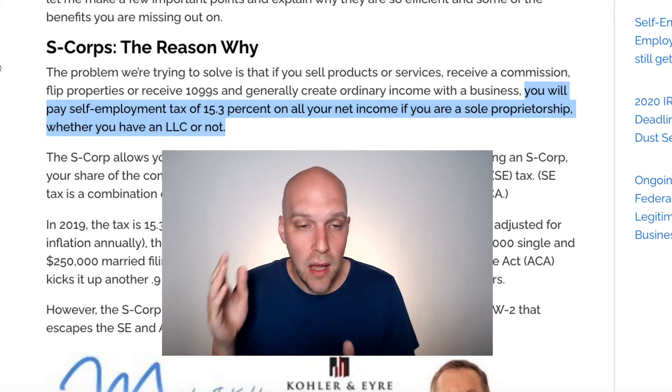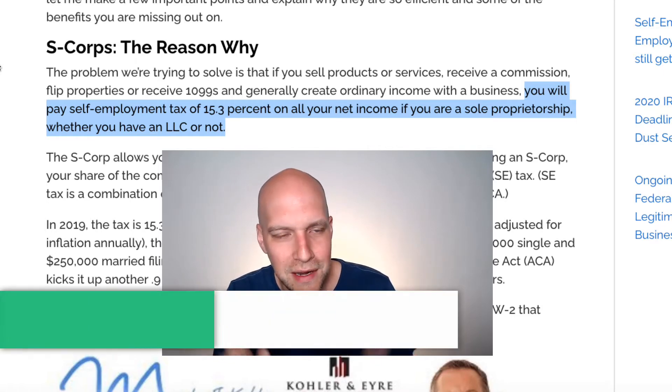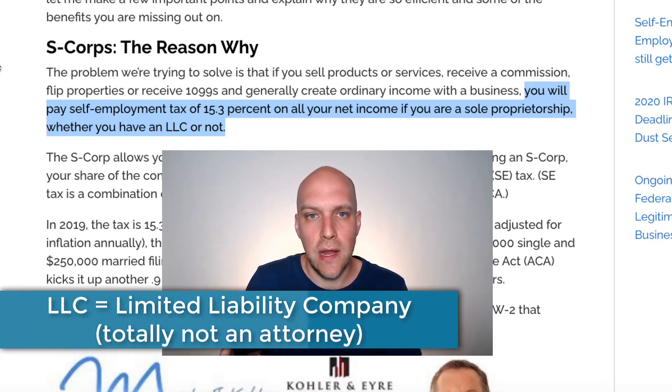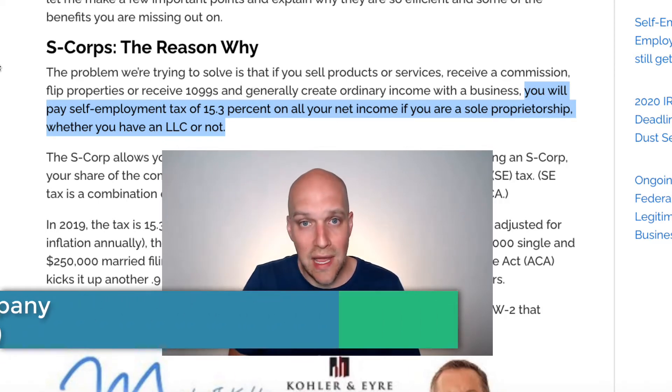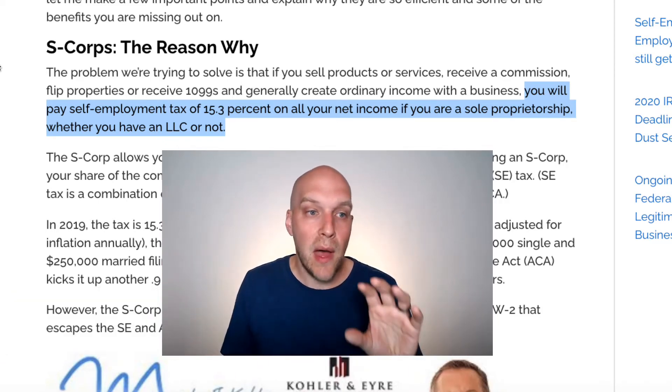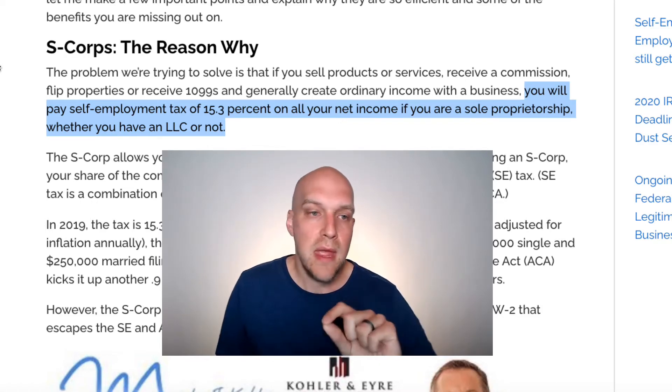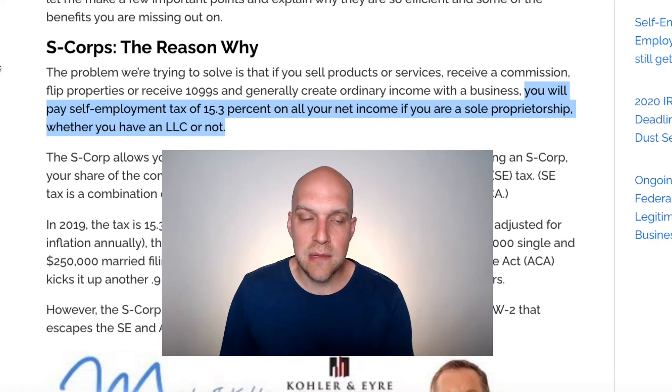An LLC is a limited liability company. The purpose of an LLC is to protect you — it protects your assets and draws the line between your personal assets and your business assets. But if you are a DBA, a sole proprietorship, and that's how you're set up, you are going to get killed on self-employment taxes.